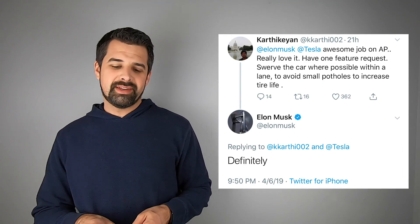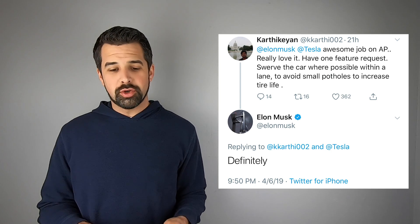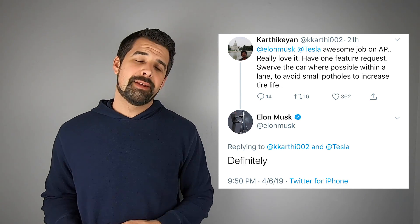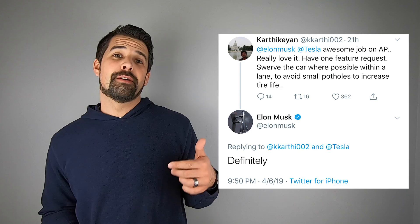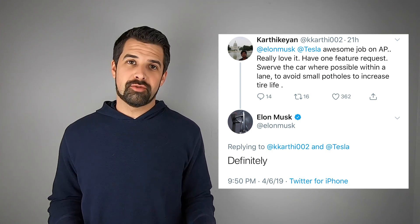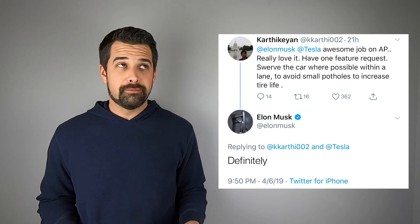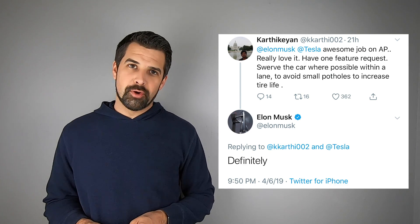In response to that, somebody complimented Autopilot and made a feature request: that the car swerve when possible to avoid small potholes or debris in the road. Elon said definitely. So that's great news for those who live in areas that get a lot of snow and therefore have a lot of snow plow damage to roads — it sounds like in the future, Tesla will be able to detect and actively avoid potholes.